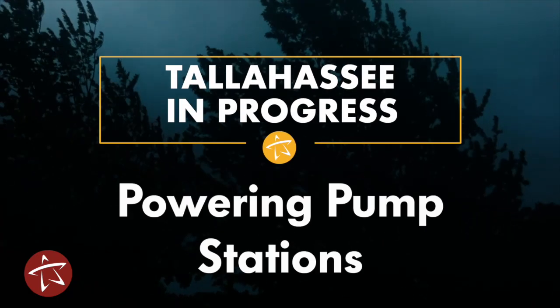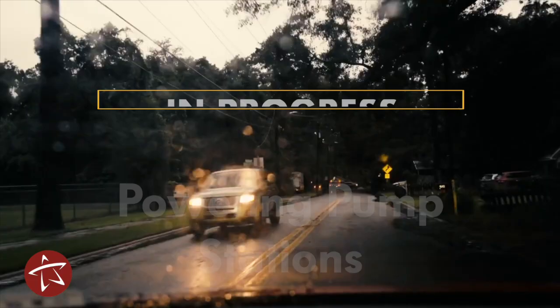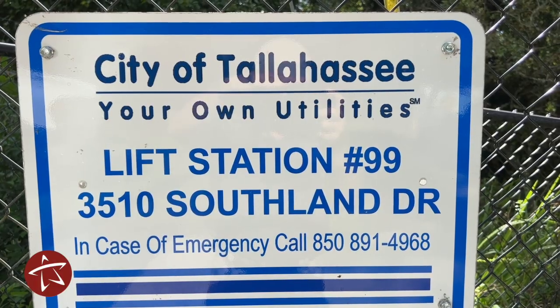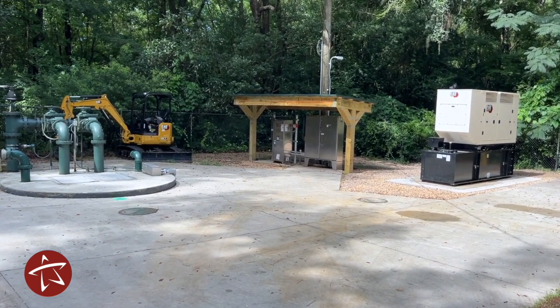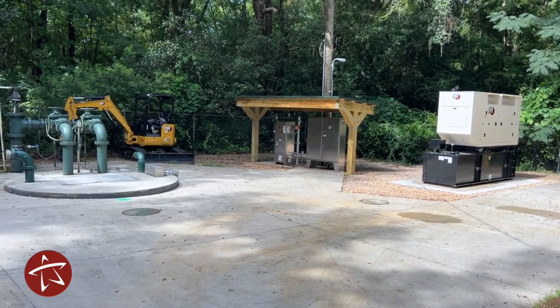When the power goes off in Tallahassee, a lot of people are affected — that includes city wastewater lift stations. This is Pump Station 99. It's one of more than 100 sewer lift stations in the city, and the project we have going on here is to add a permanent generator that allows us to keep the system and the station operational during storm events.